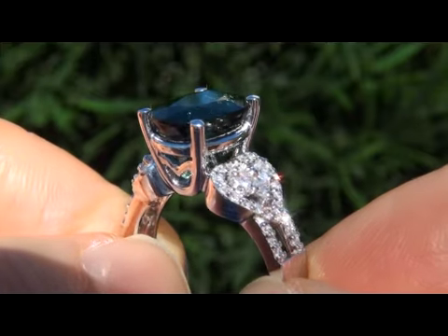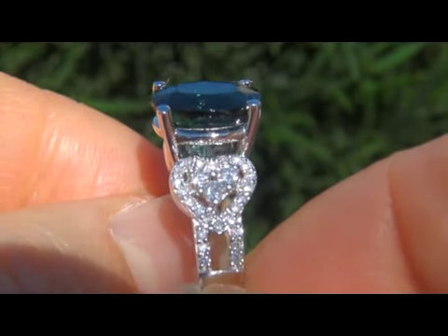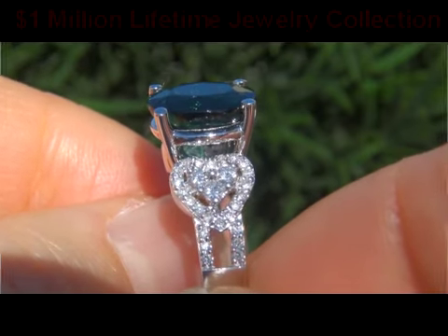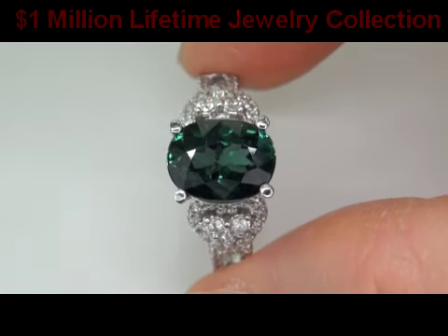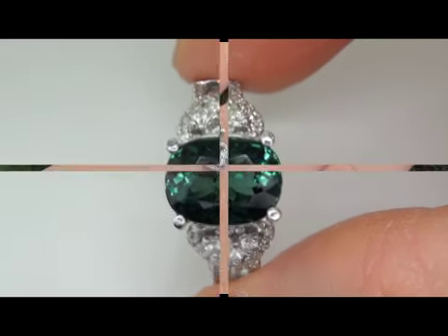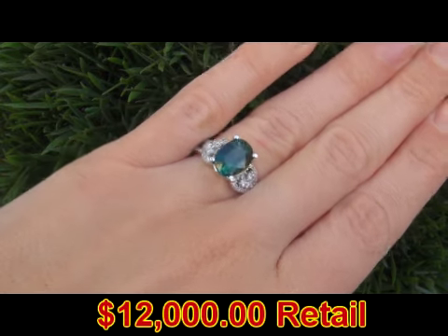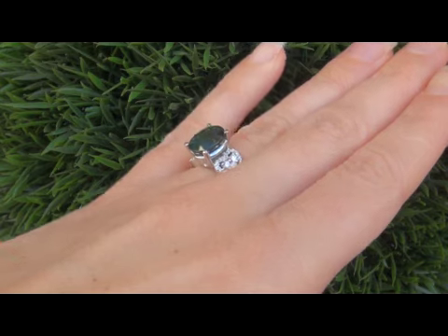This collectible ring comes to us from a local consignor who asked for our assistance in selling her lifetime jewelry collection. We carefully examined the entire collection and appraised it at over $1 million. Due to difficult personal and financial times, our consignor contracted with us to offer the collection here on eBay. In today's market, this ring is easily worth over $12,000 retail and our consignor is hopeful to recover at least $7,350.